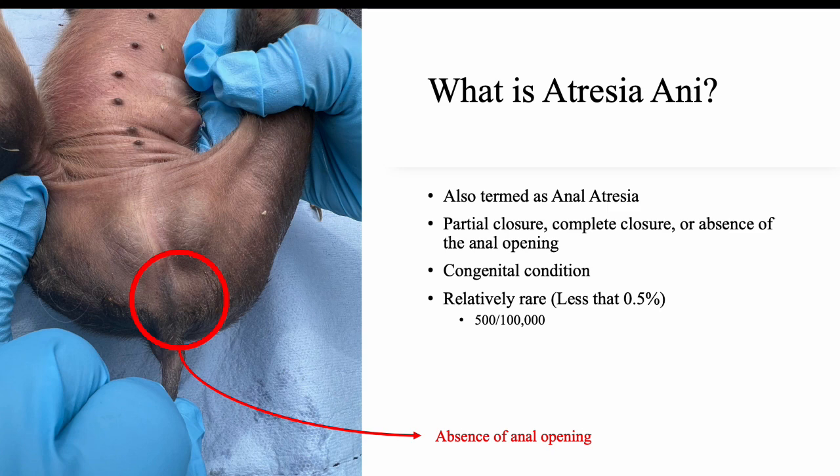What is atresia ani? Atresia ani, also known as anal atresia, affects different species of animals including pigs. It is a condition that occurs when the anus doesn't develop properly. It can result in either partial or complete anal closure, which can lead to significant health issues.